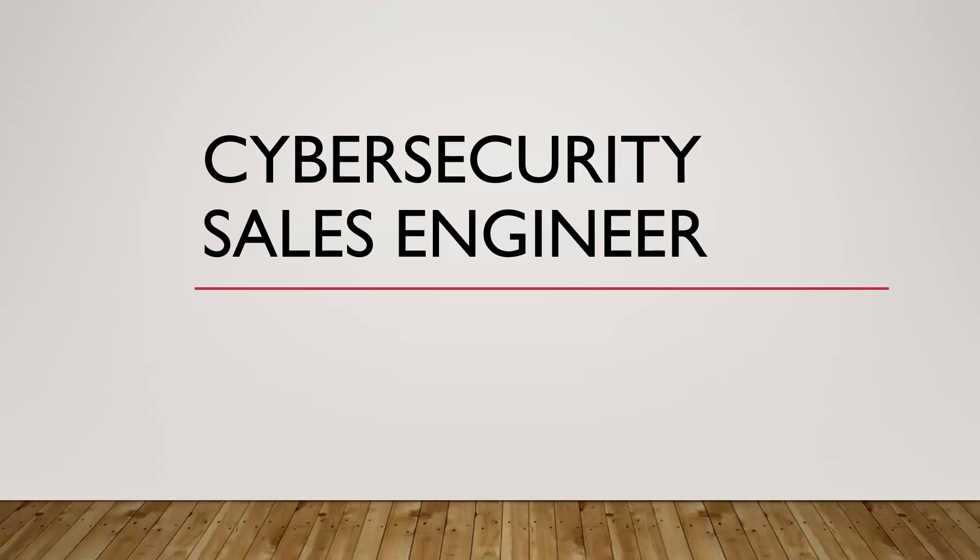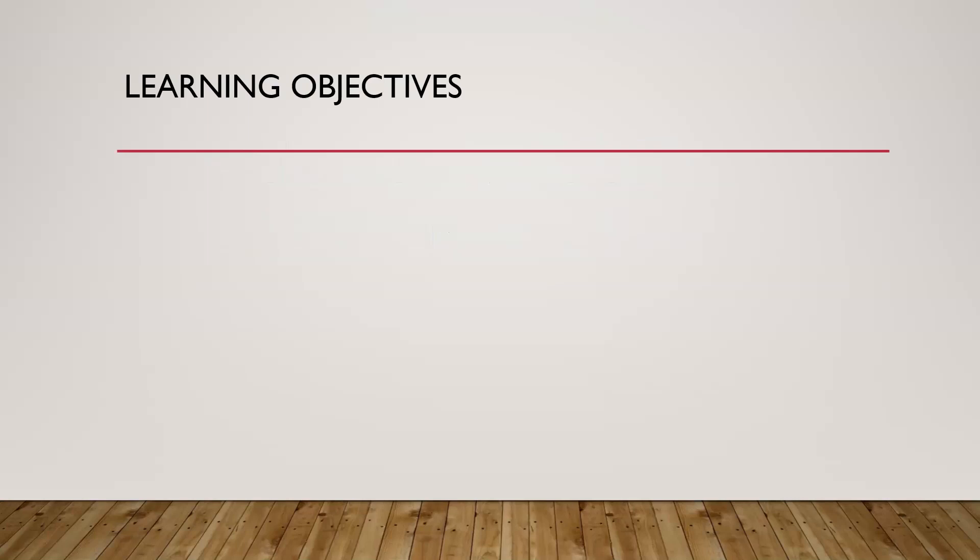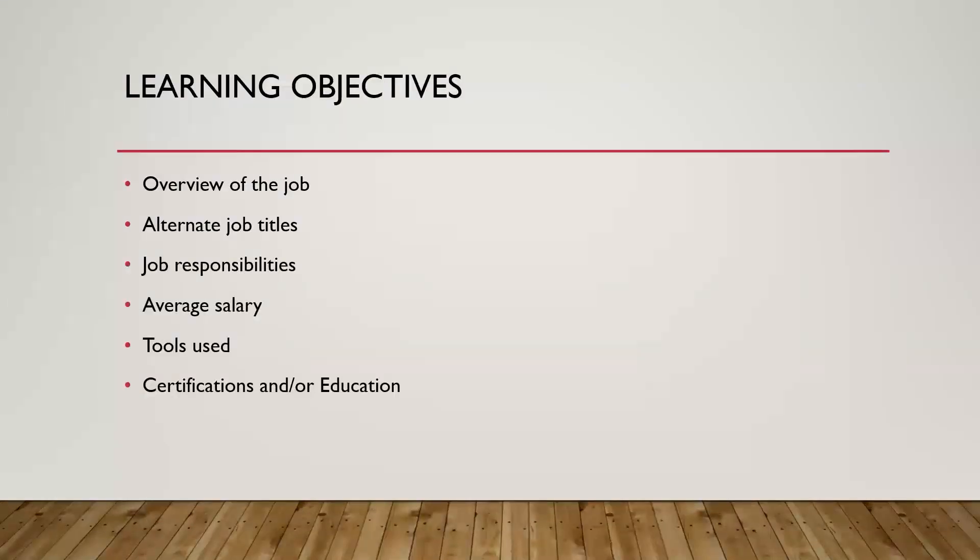What is a cybersecurity sales engineer? In this video, you're going to learn about the cybersecurity sales engineer role and why it might be a good role for you to look at later in your career. You'll learn about an overview of the job, what they actually do, different job titles, key responsibilities, average salary, tools used, and whether you need certifications or degrees.